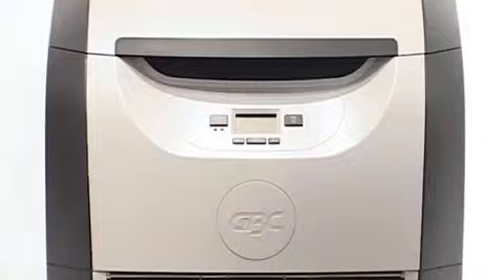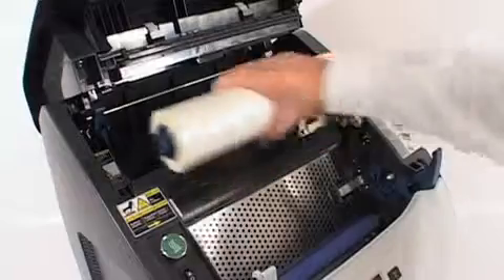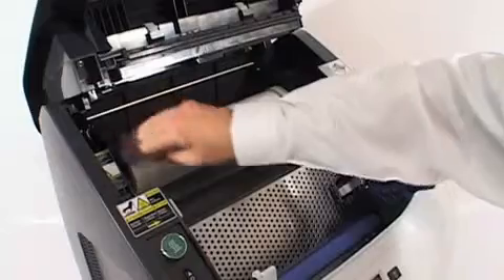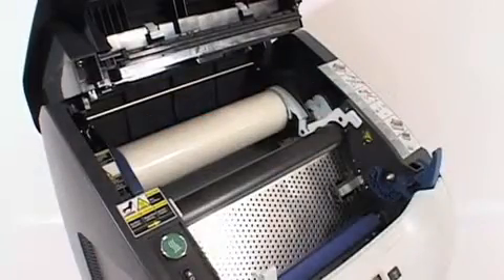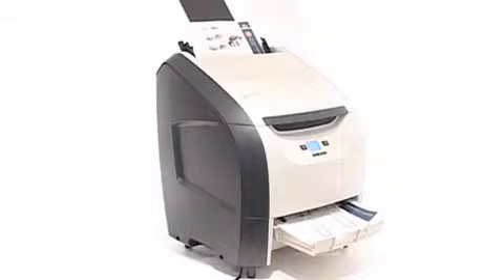The GBC Auto Ultima is a fast and fully automated all-in-one lamination system that feeds, laminates and trims all at the touch of a button. Loading the film is simple — the GBC EaseLoad film's colour-coded caps ensure the film is inserted correctly, first time, every time. Load up to 50 documents into the feeder, press start and the revolutionary Auto Ultima will do the rest.